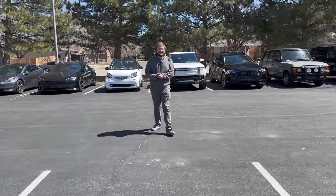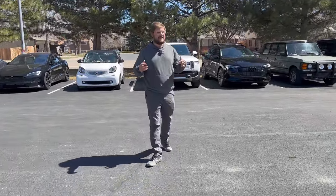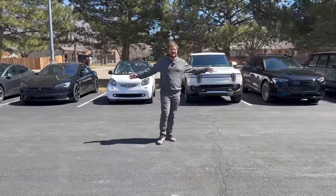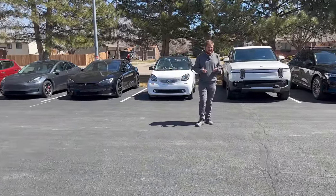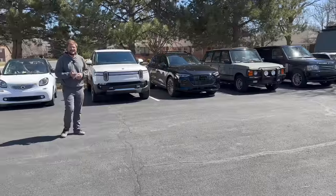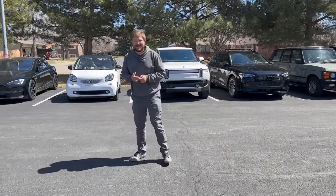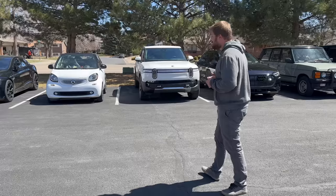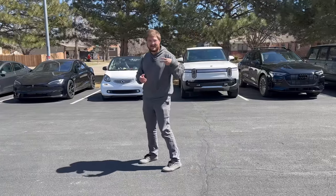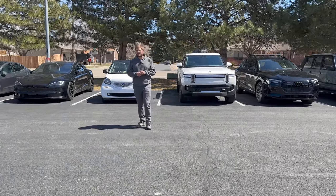Hello and welcome to another Kyle Connor YouTube channel video. I'm in Fort Collins at home where, for pretty much the first time ever, we have the bulk of the cars that I own together. This is pretty surreal — I've never actually lined them up in one shot before. We are currently missing five cars: two that I haven't announced yet and three I'll update you on at the end.